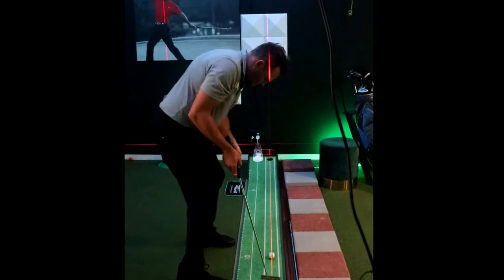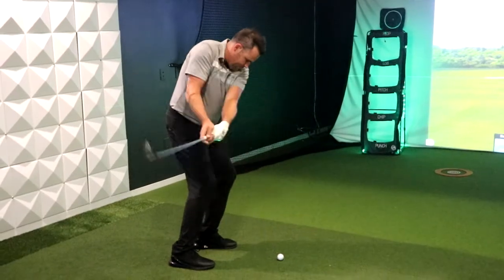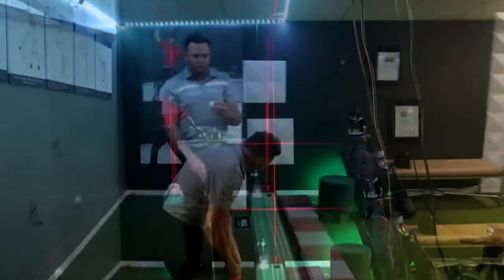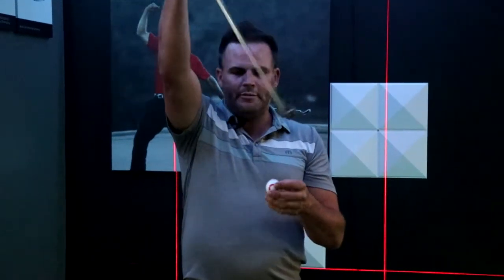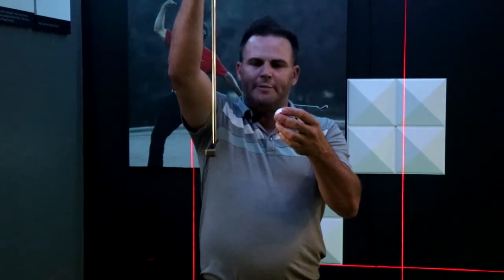Here are a few of the putting and chipping features in the golf lesson studio. The laser goes from floor to ceiling, which is important so I can make sure my eyes are over the ball. When you roll a putt, you want to roll it end over end. The putter has to swing like a pendulum, and the ball should be positioned to where it gets caught on the upswing so you get topspin.